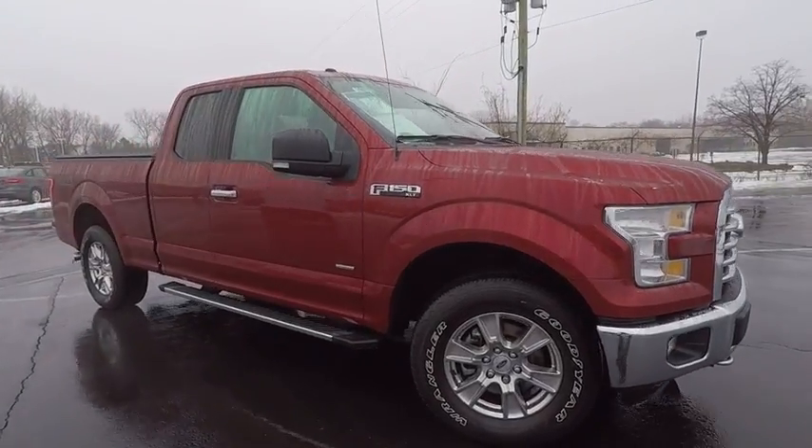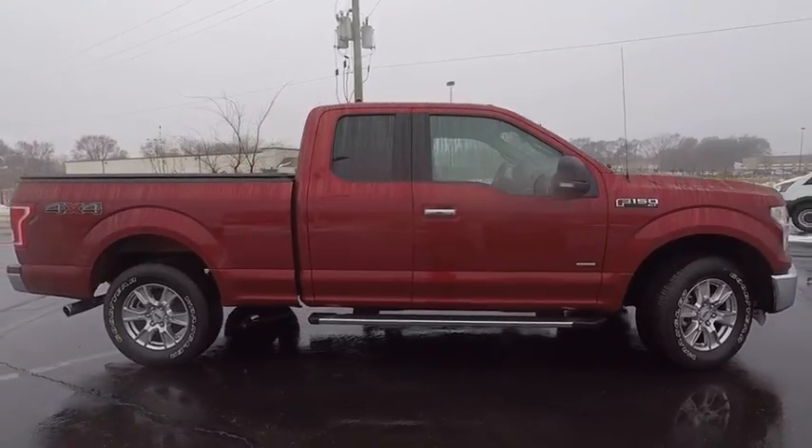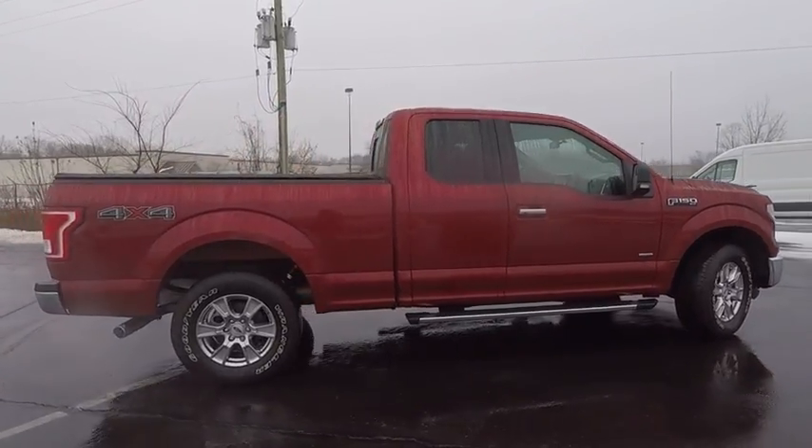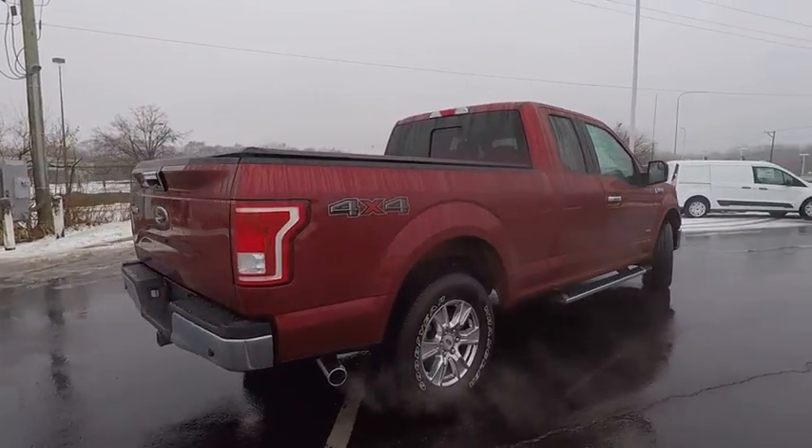The 2016 F-150. A Ford F-150 knows how to handle any situation. It's built to follow orders, no whining, and is priced below $35,000.